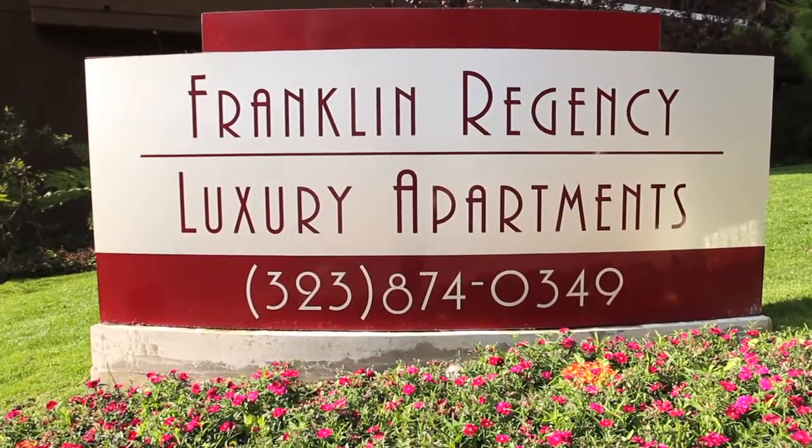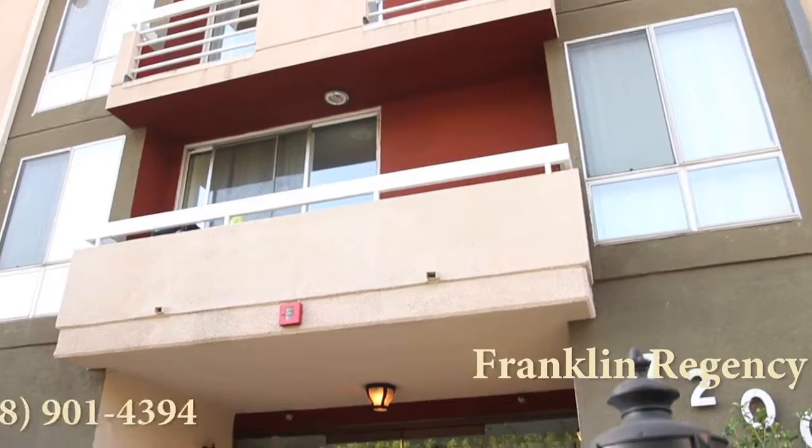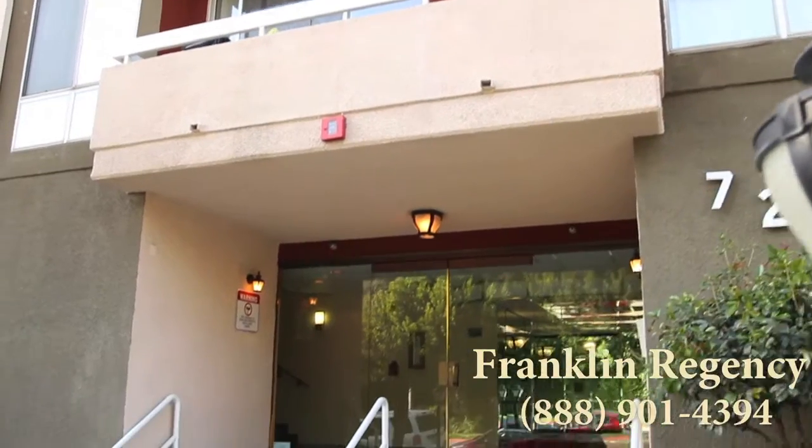At Franklin Regency Apartments, luxury, beauty, and serenity surround you at every corner.